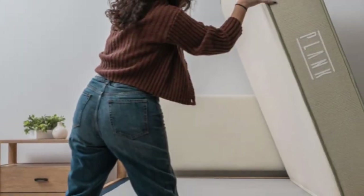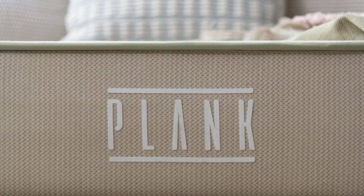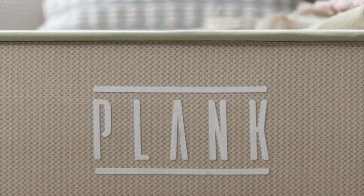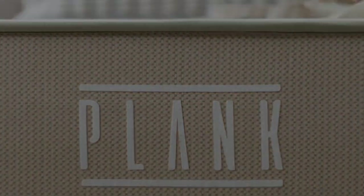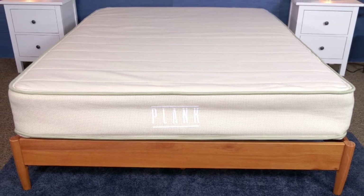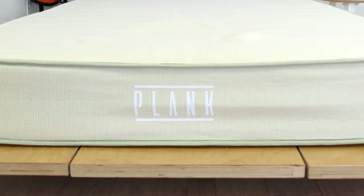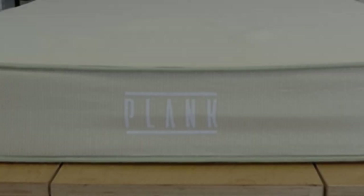The Plank Firm Natural is an organic mattress with a lot to offer. The latex hybrid provides excellent support for fans of firm beds, but the standout feature is a reversible design that allows you to choose between two firmness levels. If you're in the market for a supportive bed, you'll have two strong options to choose from with this mattress.